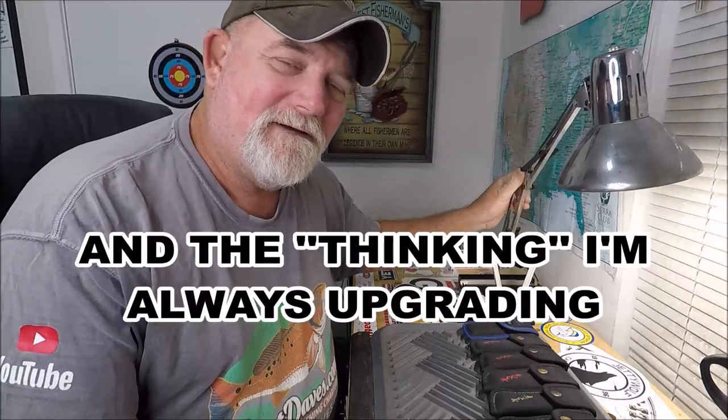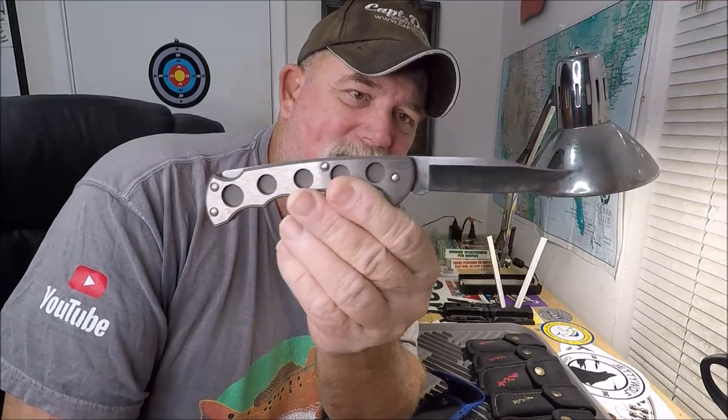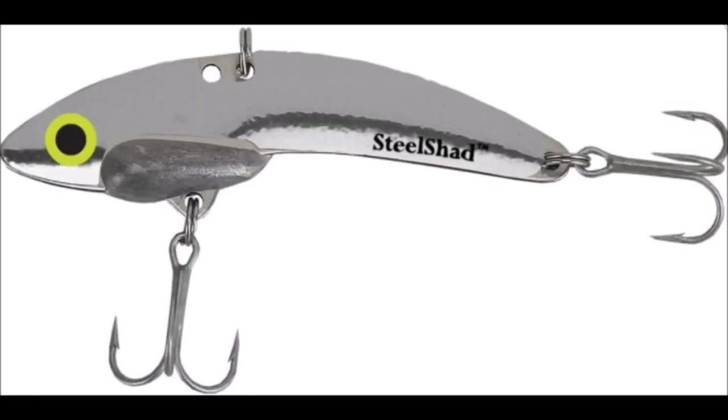I did show you in a prior video my collections of my Buck 560s — they're titanium. I'm like addicted to metal. I wonder why. If you don't know why, subscribe and check out my actual channel. I got 26 foot of metal sitting out there in front of my shop. I love aluminum, I love this titanium.